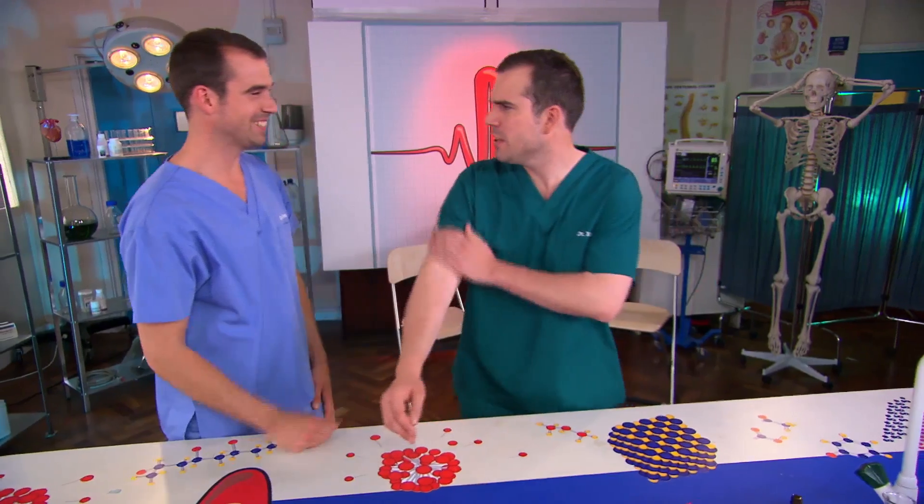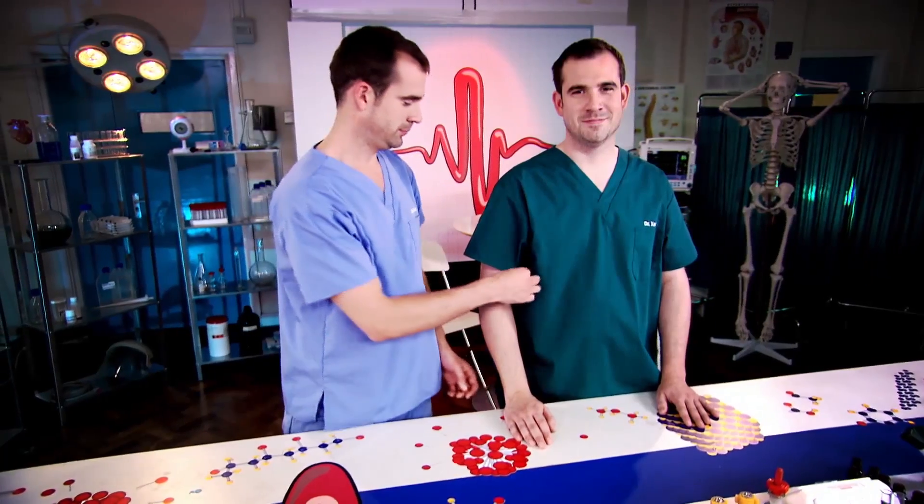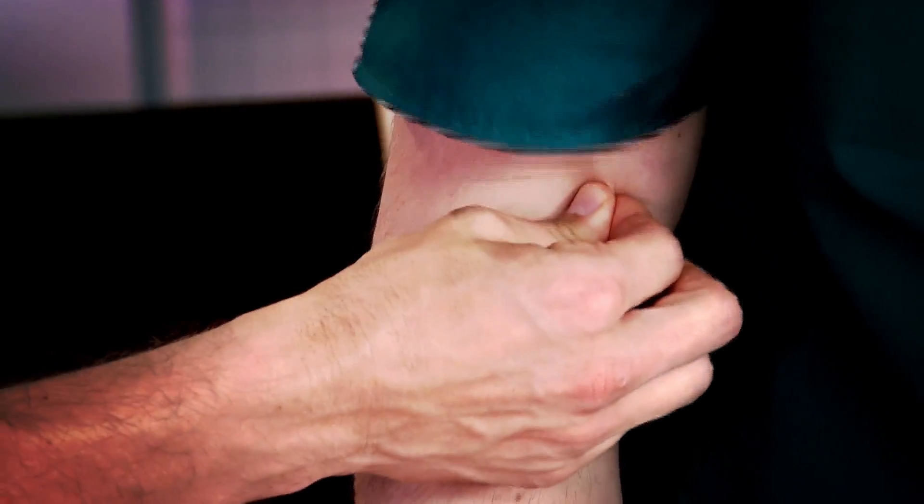Did that hurt? Yes, get off. Okay, what about this? No, but get off. I don't like it. We all experience pain — you've got over three million pain receptors throughout your body, but some areas have more receptors than others. Now I know I shouldn't be pinching you, son, but it was all to explain pain receptors.